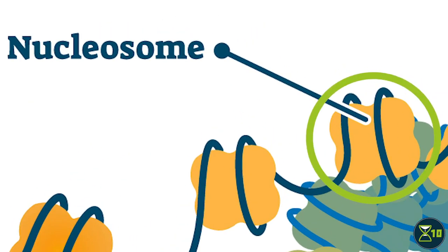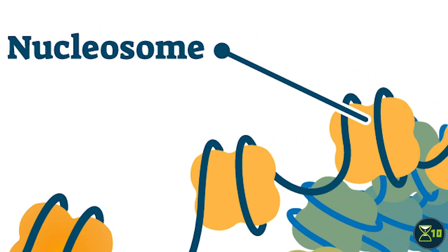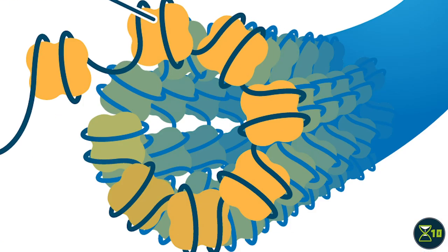Think of a nucleosome as a page in a book. Nucleosomes are folded into more complex structures, which are wound together to make chromatin. There are still higher levels of organization, such as chromatin loops and chromosome territories, but we're going to stick with chromatin for now.